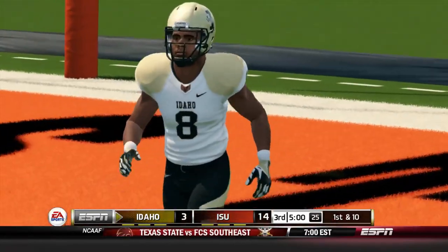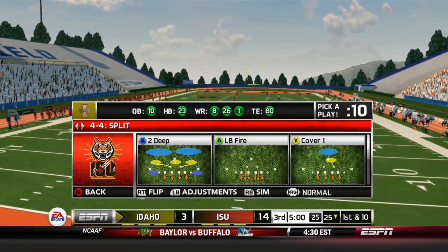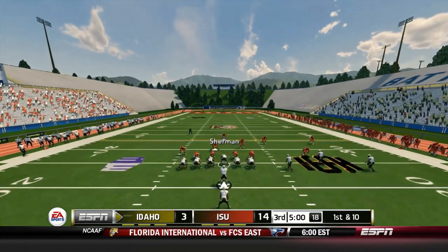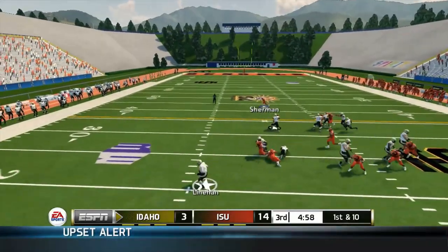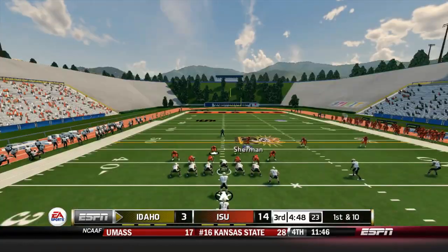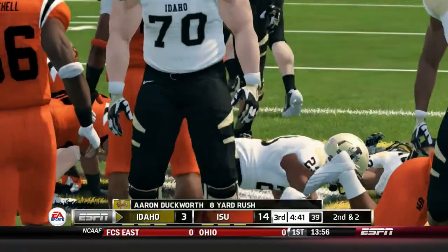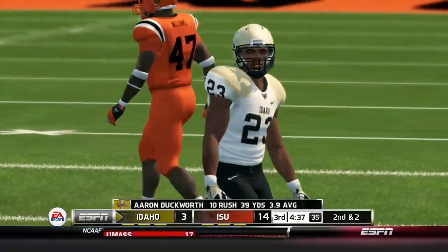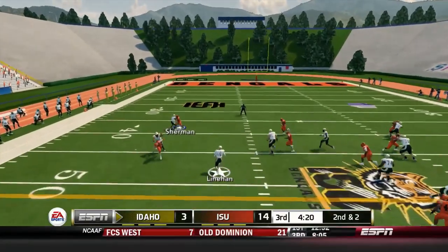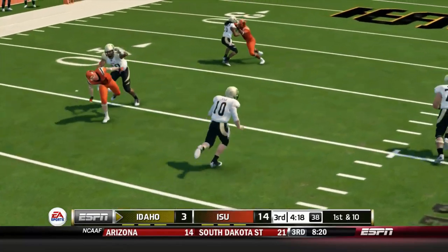Idaho forced to take a knee on the kickoff. First and ten, ball on the 25-yard line. Lyman keeps it — a little juke — gets around 14 yards on the QB keeper. Number ten showing he has some legs. Hands off to Duckworth who picks up eight yards. Second and two: Lyman with the QB keep again, gets to the outside — a 16-yard run. The Bengals have got to find a way to stop this elusive quarterback from running.